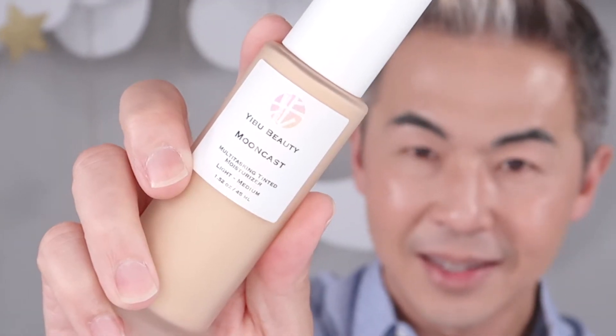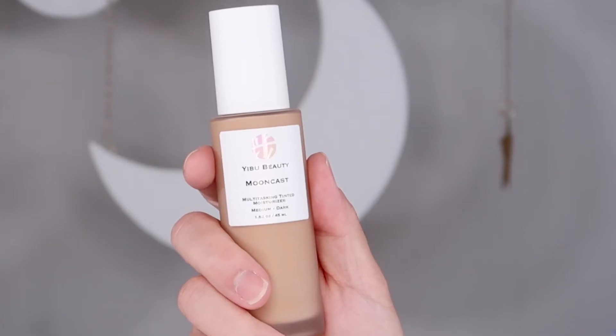We created Mooncast with two shades: light to medium and medium to dark. These two shades can cover from the lighter skin tone to the darker skin tone. It is just like magic.